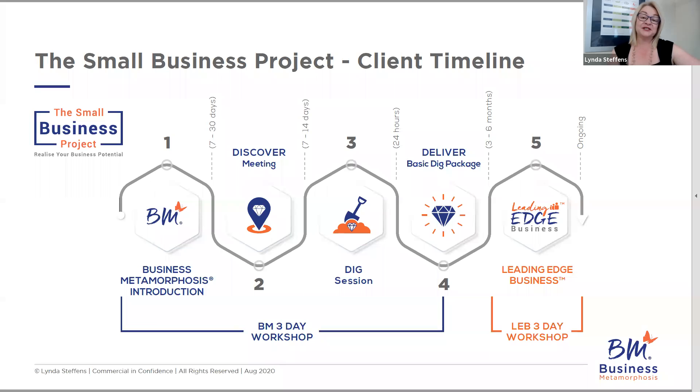Leading Edge Business actually never ceases. It is designed to loop around and keep working with your client with advisory services as their business grows and matures. You may find the client works with you for six to 12 months, maybe has a small break and comes back for another project, or they may just stay with you doing the whole Leading Edge Business package for the entire time they are a client. It's very flexible to allow you to move with whatever the client's business goals are.